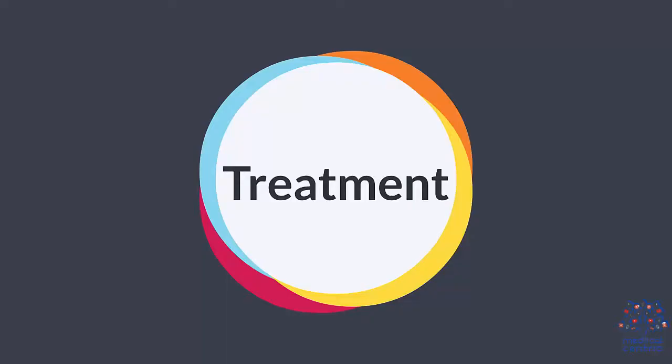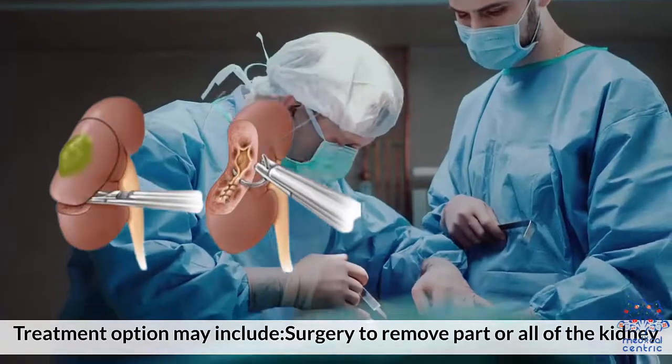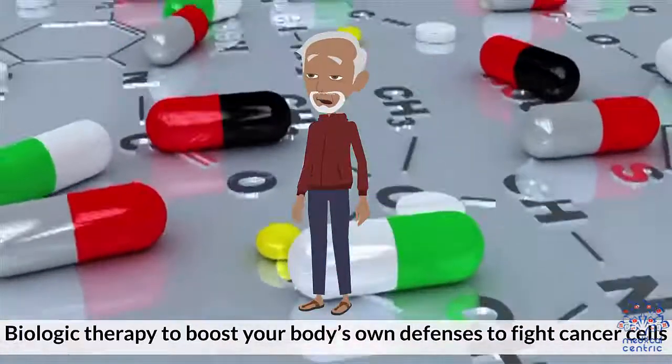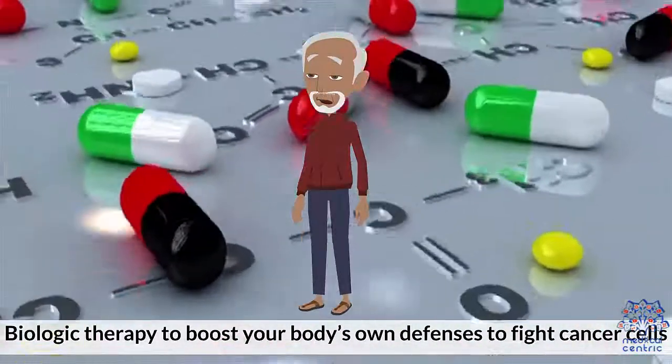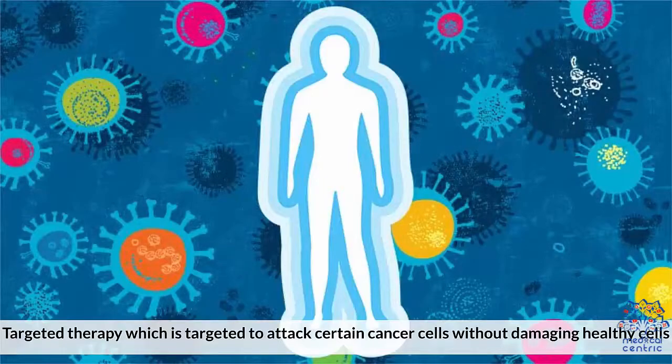Treatment options may include surgery to remove part or all of the kidney, radiation therapy, chemotherapy, biologic therapy to boost your body's own defenses to fight cancer cells, and targeted therapy, which is targeted to attack certain cancer cells without damaging healthy cells.